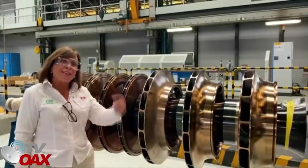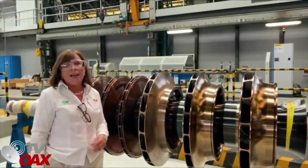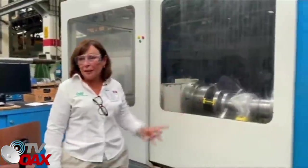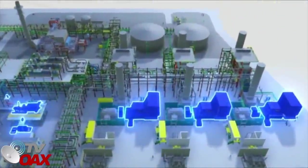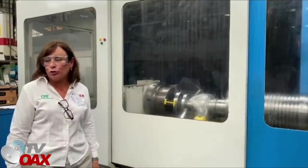Estamos trabajando, vamos a estar en Italia y en otros lugares, visitando los equipos que ya se fabrican para Dos Bocas. Este es otro pieza importante: el motor de la turbina de vapor de Dos Bocas. Me da muchísimo gusto ver que ya está el avance en su construcción.